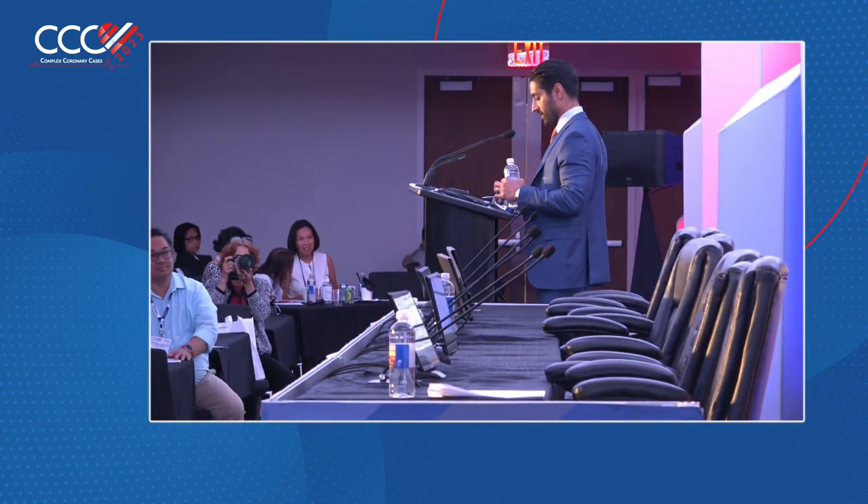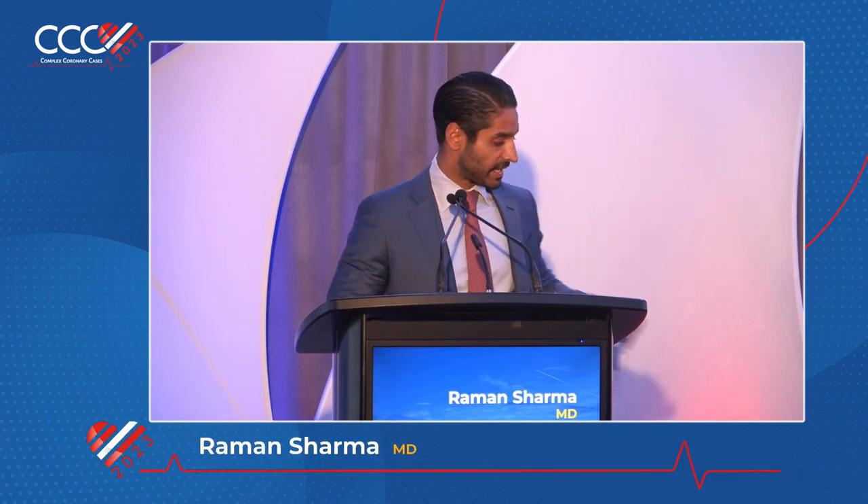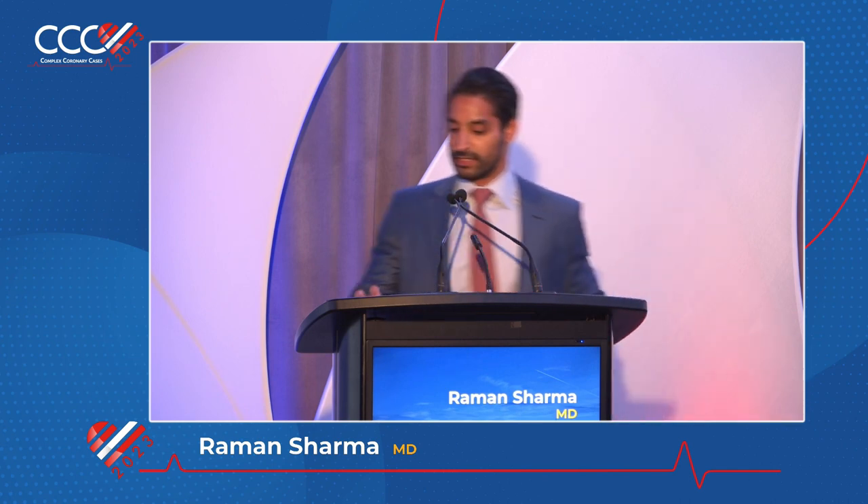Our next speaker is Dr. Sharma, and he's going to be speaking to us about the femoral approach and closure devices to reduce vascular complications. Thank you, Dr. Sharma. Good afternoon. Hopefully everybody had a nice lunch. I'm Robin Sharma, and today we'll be talking about femoral access and how to avoid complications.